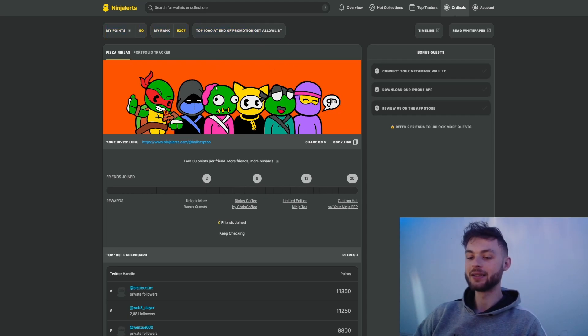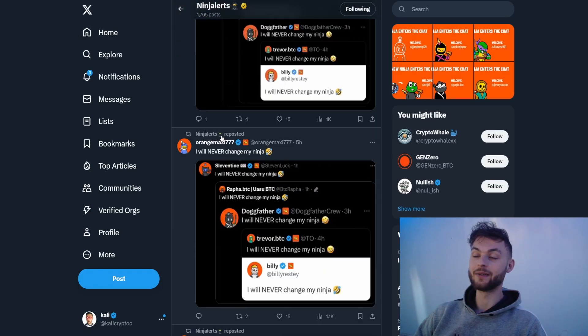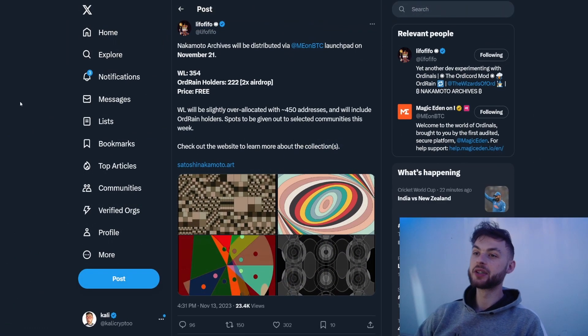I definitely encourage you to join the Discord and follow them on Twitter. If you haven't followed Trevor yet — he's the founder behind the project — definitely do so so you don't miss any upcoming notifications. I think this is one of those projects that might do multiple X if you get on the whitelist and decide to flip them, so give it a go and do not sleep on this.